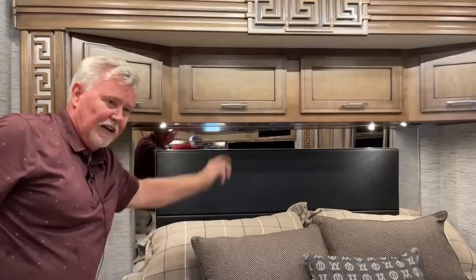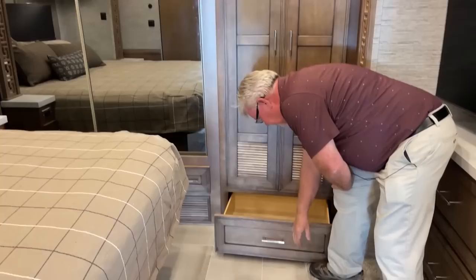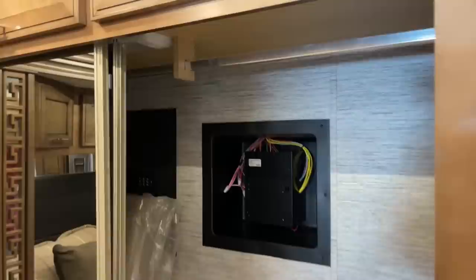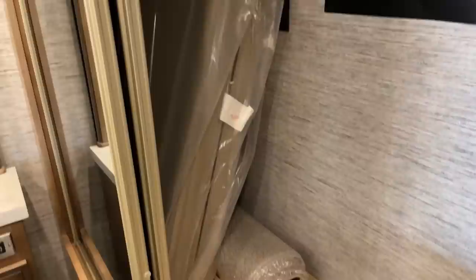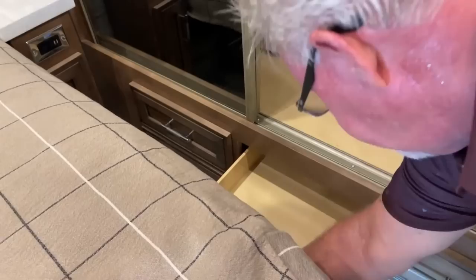Up underneath the bed you've also got switches for your lights so you can turn things on and off when laying in bed. All the way at the back we have a stackable washer and dryer with another full pull-out drawer. This is your wardrobe closet — in back there's a cushion that goes in the dinette when you make it into a bed, plus some rugs they provide for you. And you have five more pull-out drawers for extra storage.